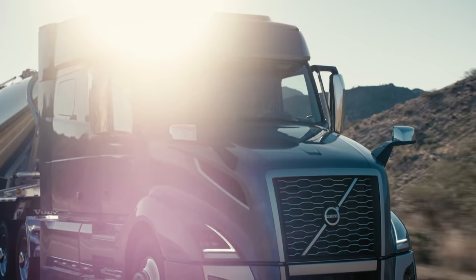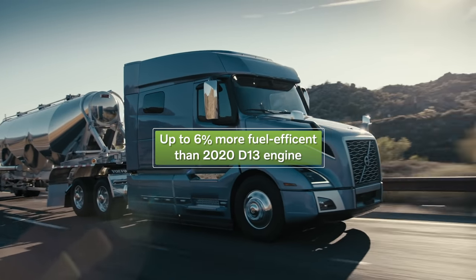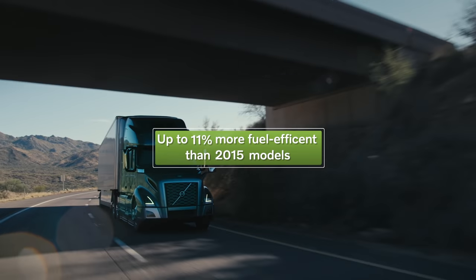The D13TC is 6% more fuel-efficient than our current D13 engine, and up to 11% more efficient when compared to 2015 truck models.